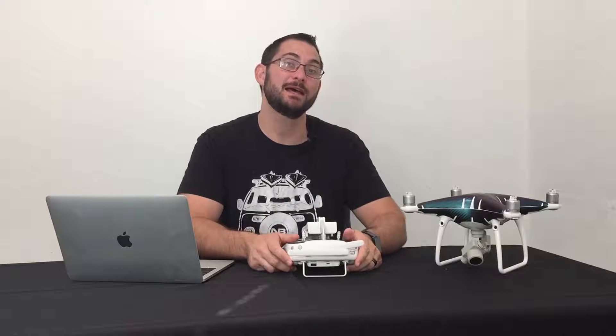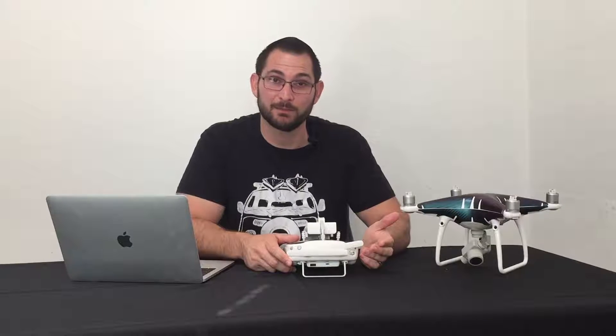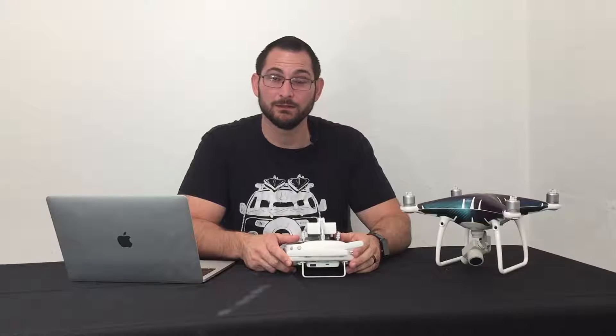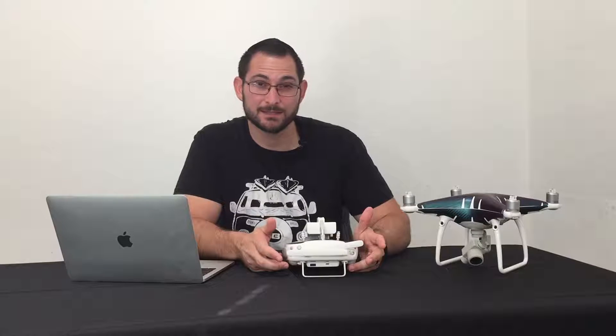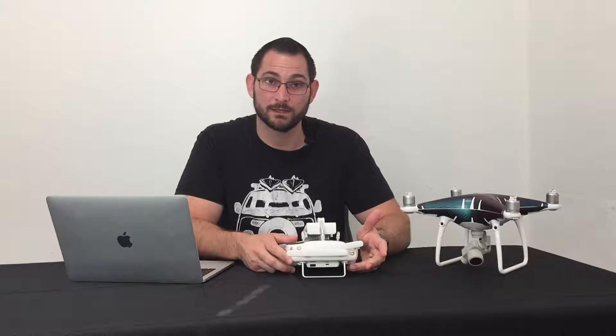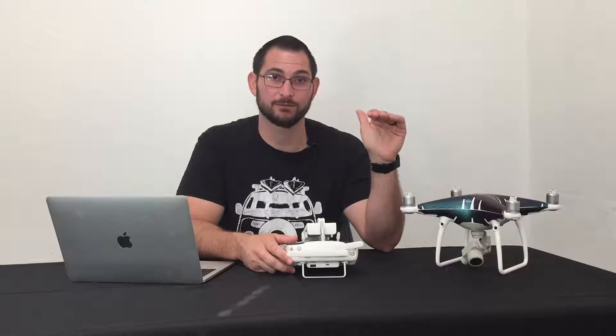Most of the time when I'm out flying, I'm in P-Mode, and on occasion my drone enters Opti mode while I'm in P-Mode. While in P-Mode, we have GPS and we have our vision position system working to keep the drone nice and stable while it's flying.